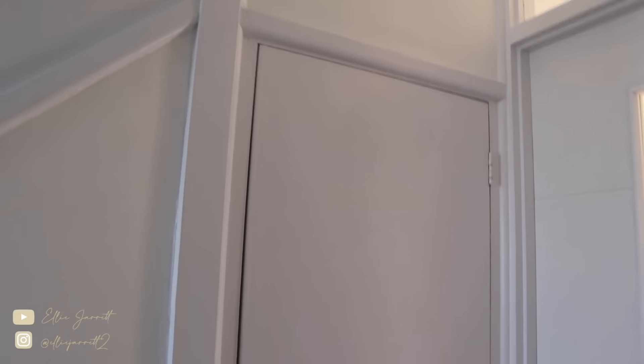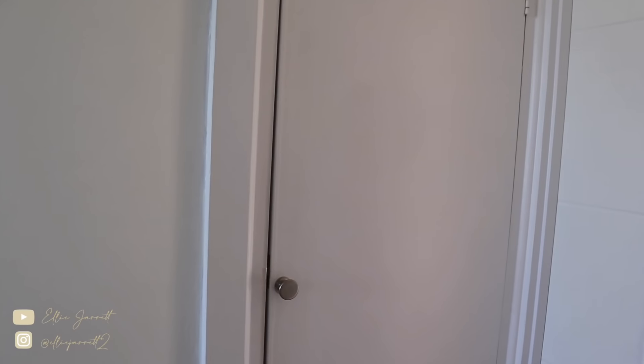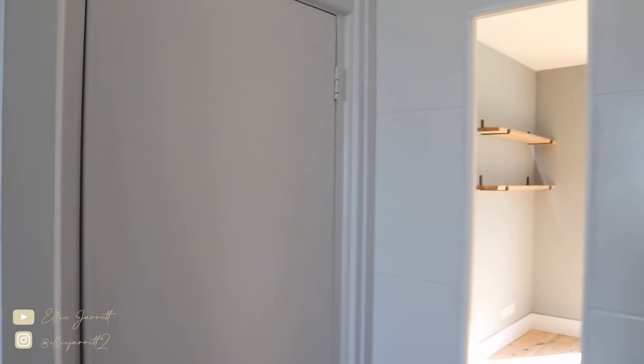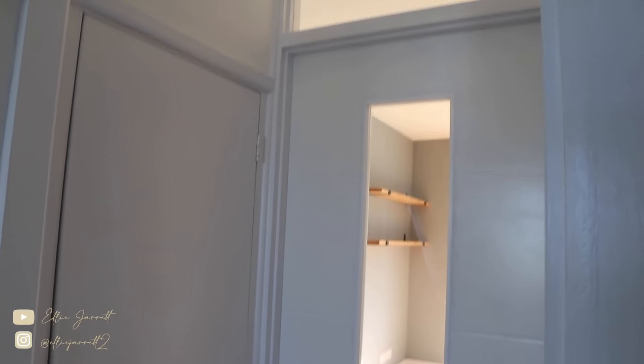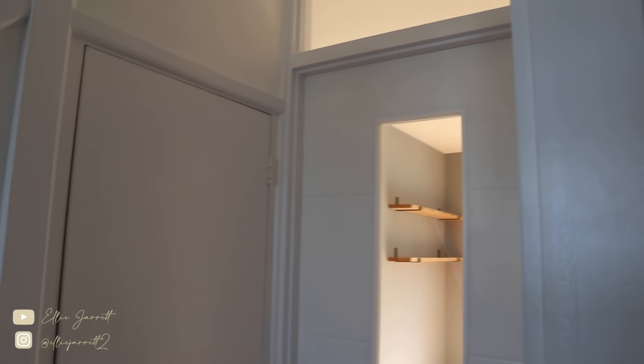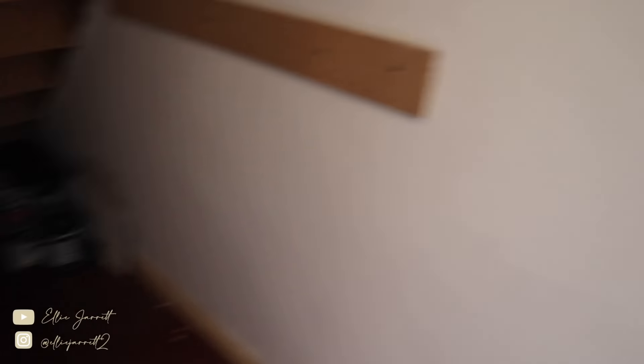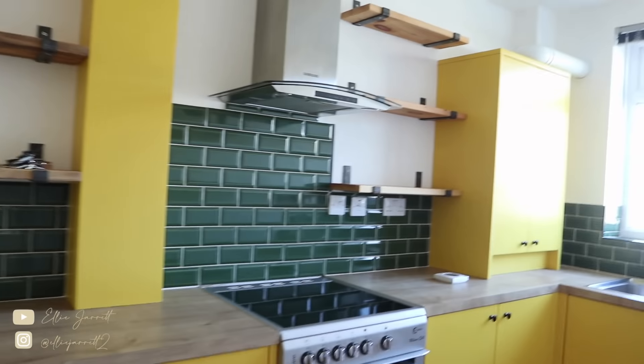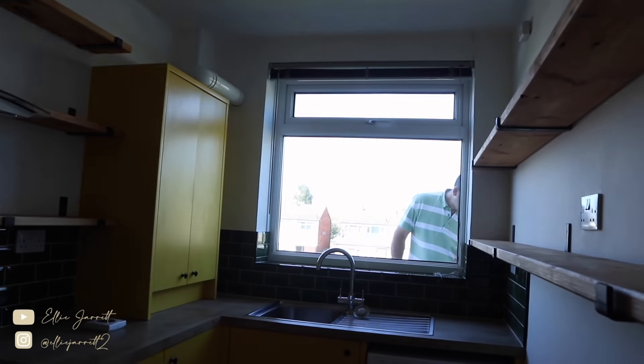Before I show you the kitchen I just wanted to mention this cupboard door — if you go back to the last video you'll see it was really grubby. It's been cleaned and had two layers of paint. Just a bit of white paint makes so much difference — these two doors were not white and now they blend in so much nicer. The storage cupboard has also just been painted inside; it's a really decent sized cupboard.